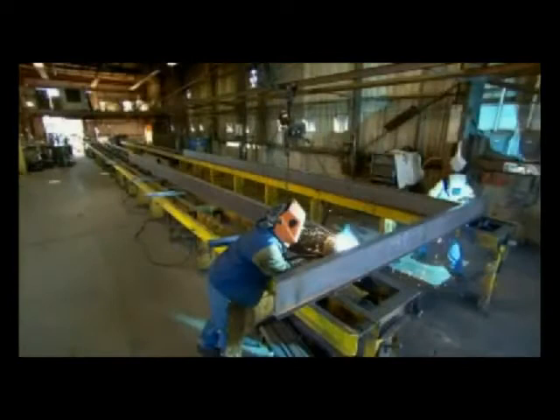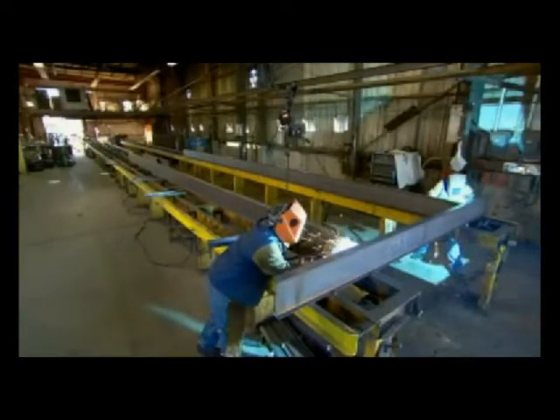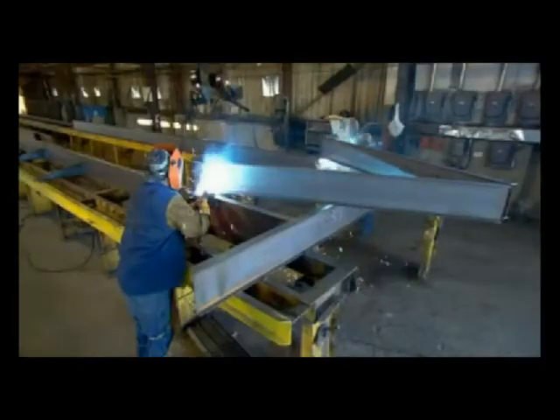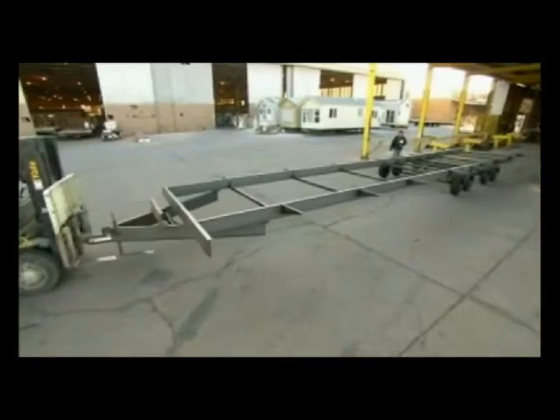In the factory, a worker welds the steel pieces that make up the undercarriage chassis. Its length depends on the demands of the customer. Workers then move the completed chassis to the next part of the factory.